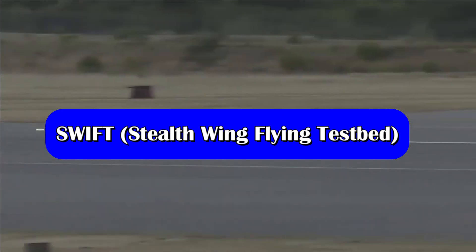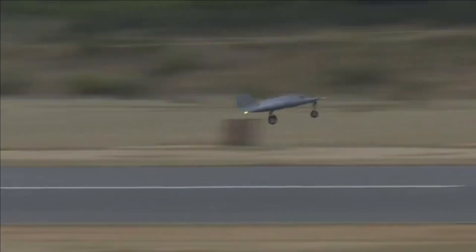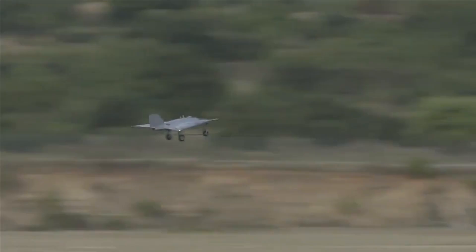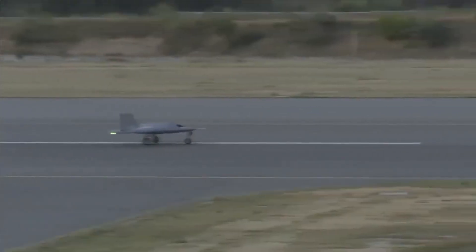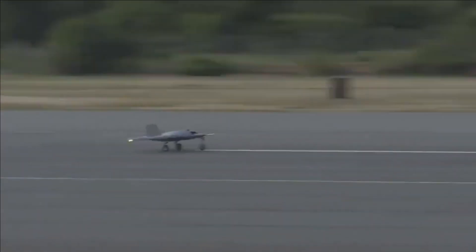The next one is SWIFT, which is a scaled-down version of Ghatak. It is basically a technology demonstrator being developed to prove stealth technology and high-speed autonomous landing technology. SWIFT has a weight of about one ton, a wingspan of five meters, and a length of four meters. It will have a range of around 200 kilometers, a service ceiling of six kilometers, and an endurance of one hour. At present, SWIFT is powered by a Russian NPO Saturn 36MT turbofan engine. The plan is to replace it with the MANIC small turbofan STFE engine at a later stage, which is undergoing testing on the indigenous technology cruise missile, the ITCM project.